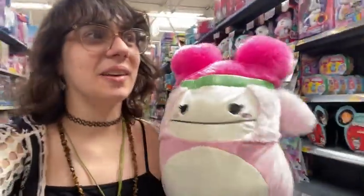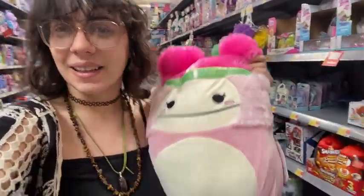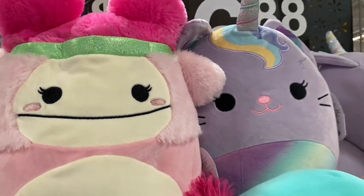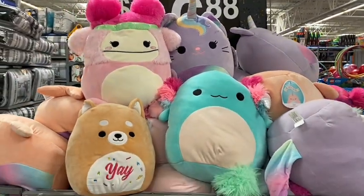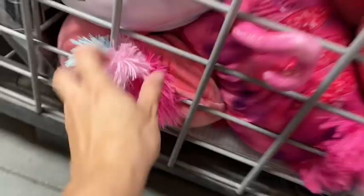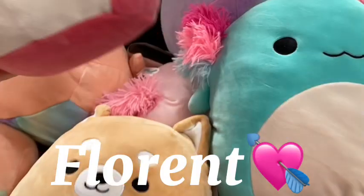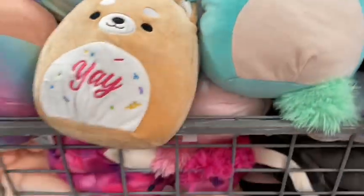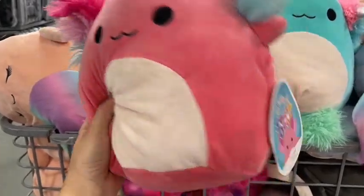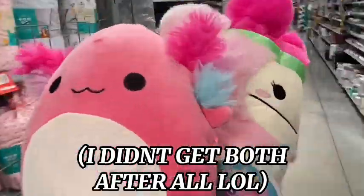She is so cute. I didn't think I would want her, but finding her in person she's actually really adorable. I did find the other fuzzy little axolotl hidden, and Florent is super cute as well. But I think I like the blue one better — what do you guys think? I think I'm going to get both of these.